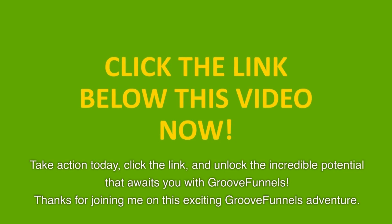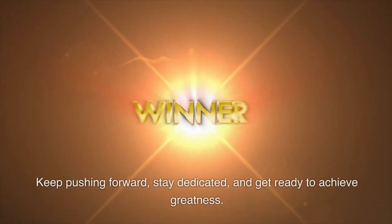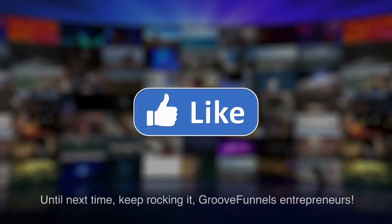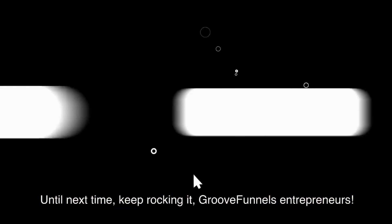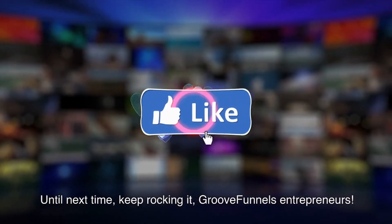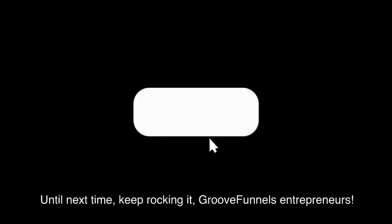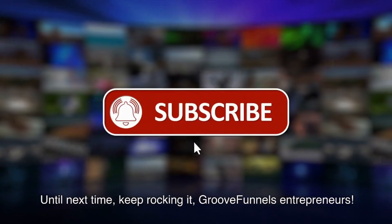Thanks for joining me on this exciting GrooveFunnels adventure. I can't wait to see your business thrive with the power of this amazing marketing platform. Keep pushing forward, stay dedicated, and get ready to achieve greatness. Until next time, keep rocking it, GrooveFunnels entrepreneurs! Welcome to GrooveFunnels — coming to you soon. Thank you.